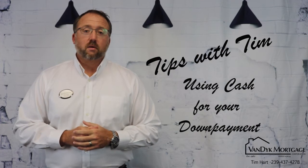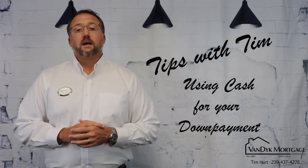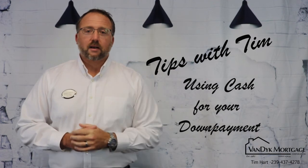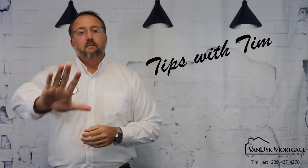Hopefully that helps you with your purchase journey. If you have any questions or concerns, call my office anytime: 239-437-4278. Don't forget, like the video, share it with anyone that needs that advice, and make sure you subscribe to our social media pages and YouTube channel as well. Thank you everybody, hope you have a good day.